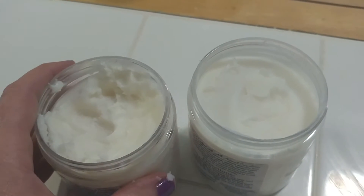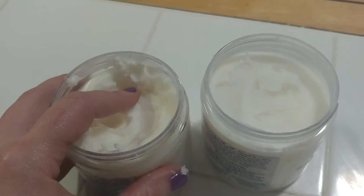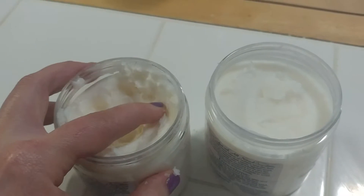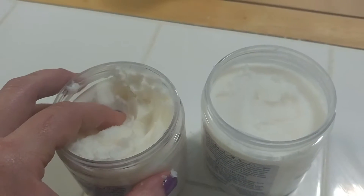This one has been sitting at room temperature for a day and it literally is just like butter. It's like pure shea. The butters are soft.